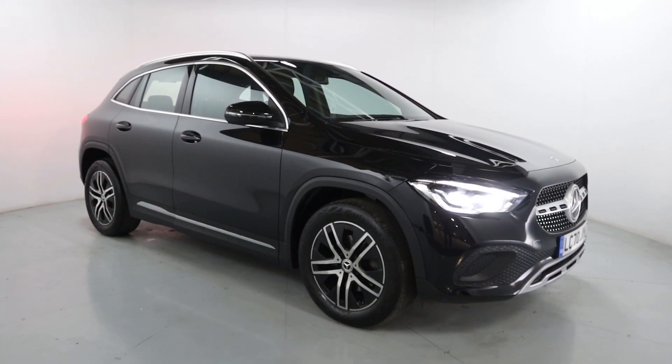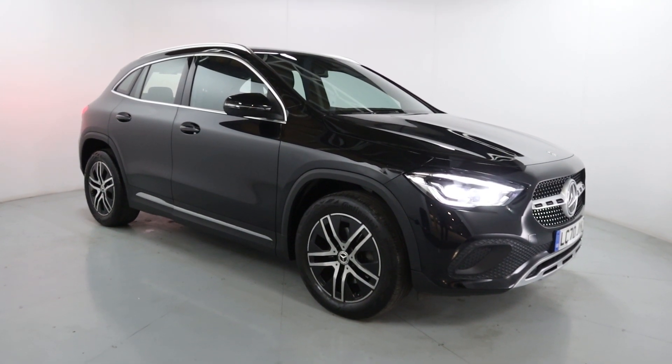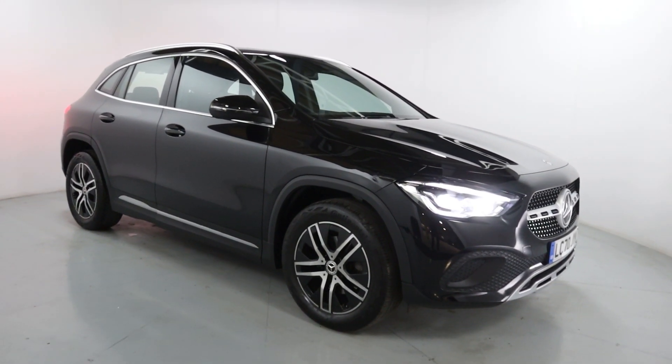Welcome to LMC. Today we're taking a look at this Mercedes-Benz GLA 200 Sport. It's got a 1.3 litre petrol engine with an automatic gearbox and it's on 21,460 miles — a nice low mileage and a gorgeous looking crossover.